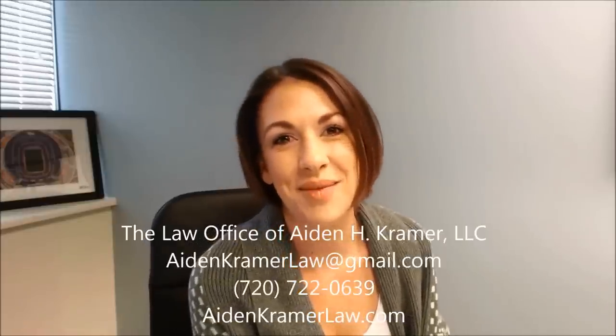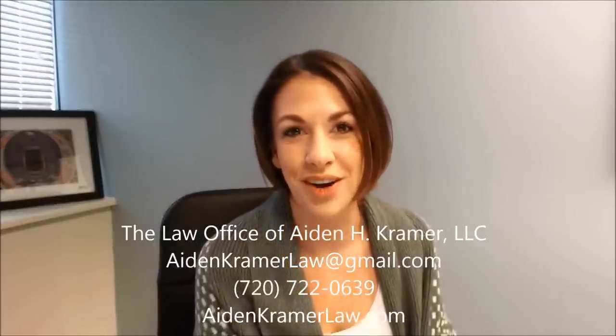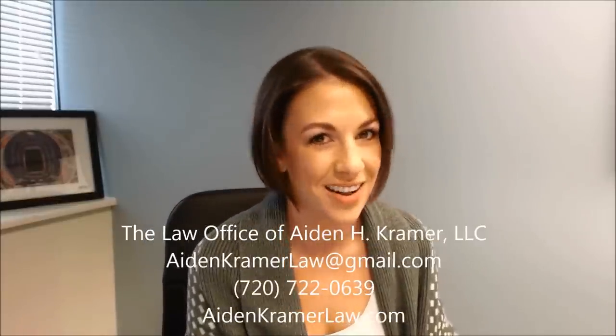Oh hi, sorry I didn't see you there. I'm Aiden Kramer with the Law Office of Aiden H. Kramer in Colorado, and you're watching All Up in Your Business.